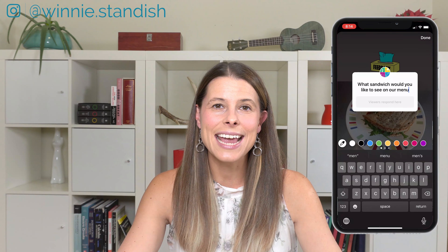The first free tool I'm going to introduce you to today is called the Instagram question tool. It's a great little tool because you can have a lot of fun with it, but it's a way for you to get instant feedback from your clients.